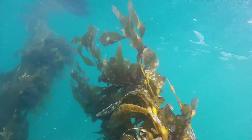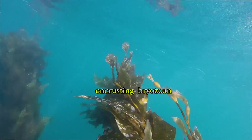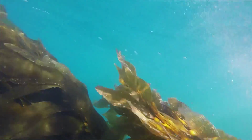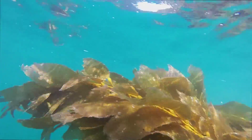Near the surface, white patches of an animal called bryozoan grow on kelp blades. As the summer progresses, warm water and heavy surf will break and shred the kelp blades near the surface.